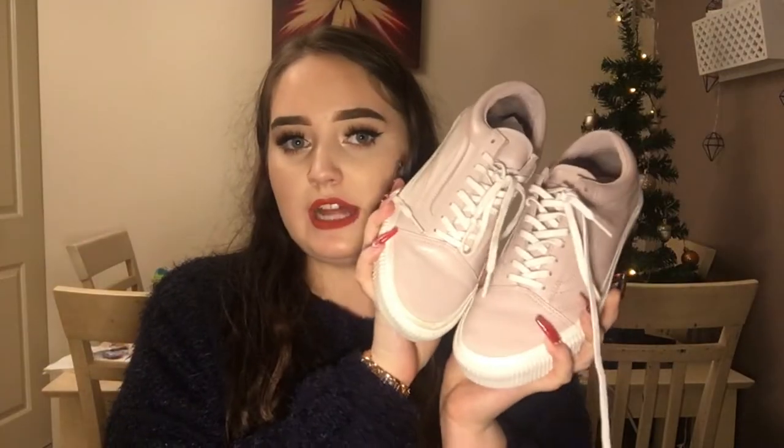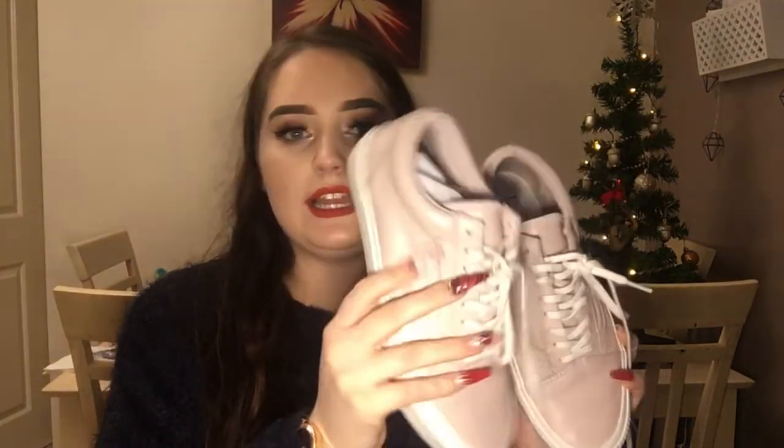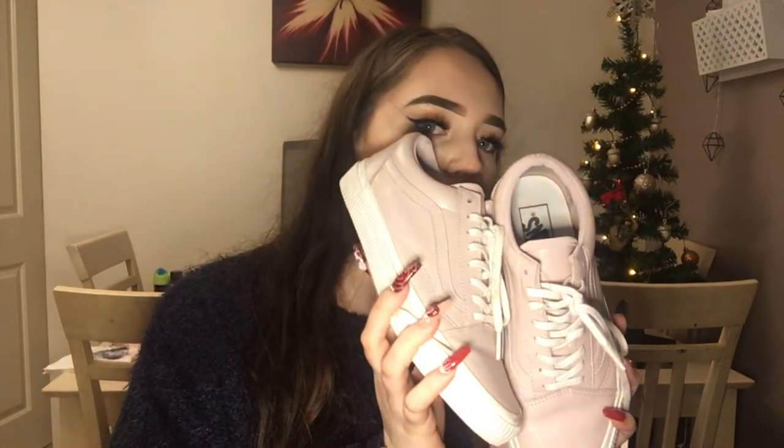Last but certainly not least from my boyfriend, I got a new pair of Vans — these are the leather blush pink old school Vans. I wore them yesterday, so sorry if they're a bit dirty. They are beautiful. I have got a blister from breaking them in though! That's why I'm wearing my unicorn socks right now. So yeah, that is everything that I got from Asti and I'm so grateful for it.